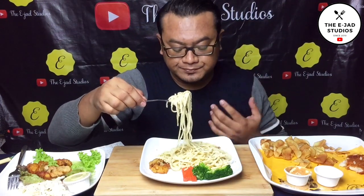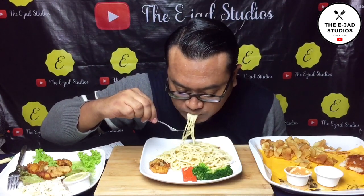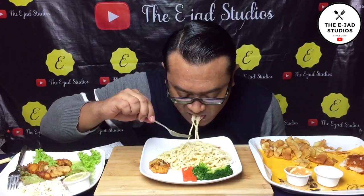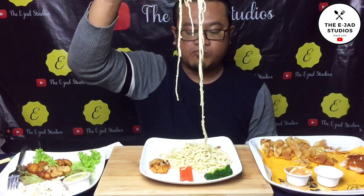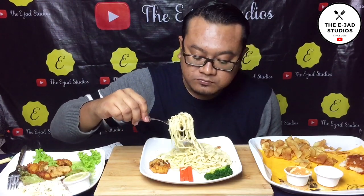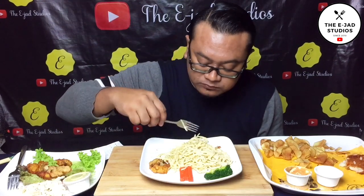This pasta, it tastes creamy. Memang baik lah (really good).